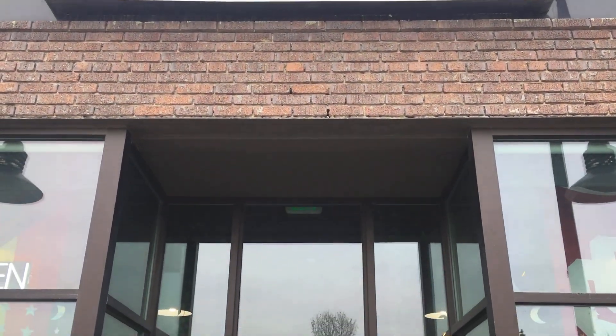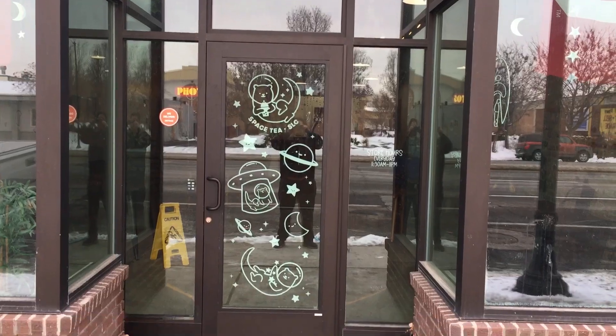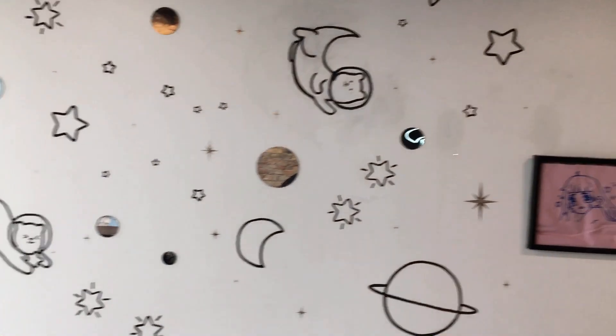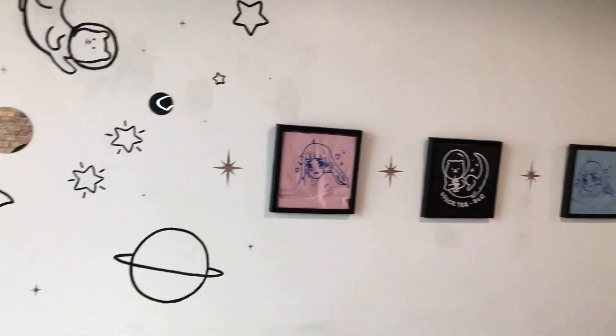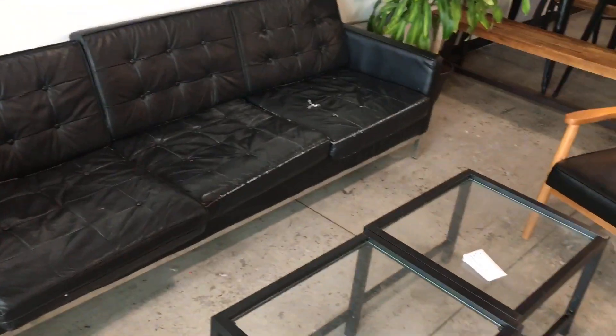Hello everyone, today we're going to Space Tea — bubble tea and dessert — located at 1085 South Lake City here in Utah. This is Mana's first time being to the store; this is my personal second time. My first time, my mom brought me here a few months ago to check it out.